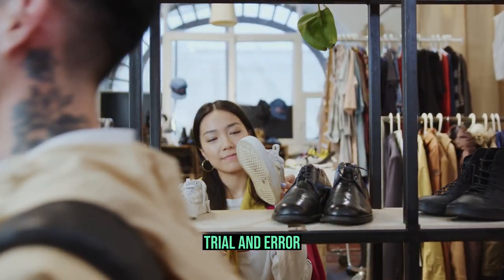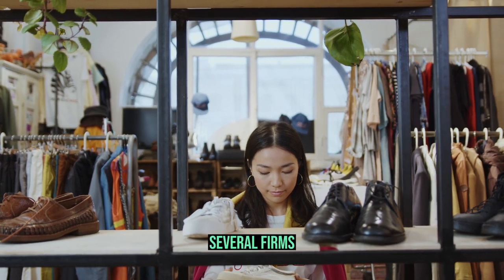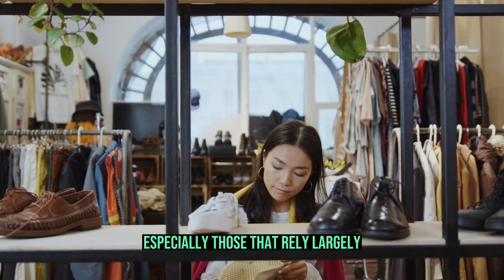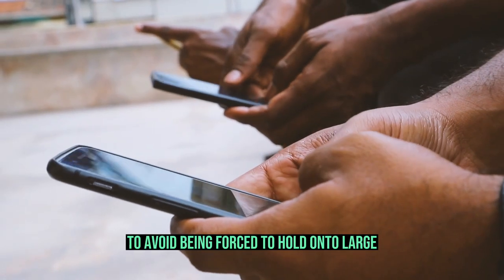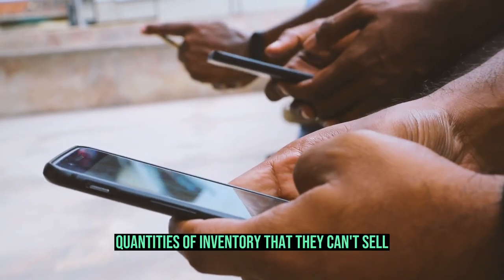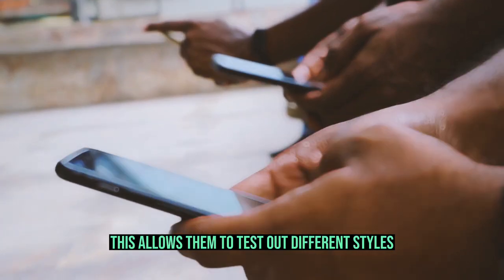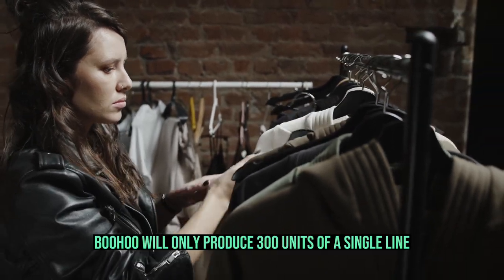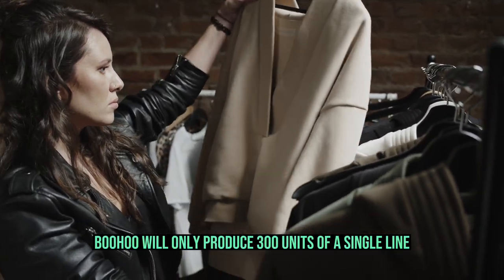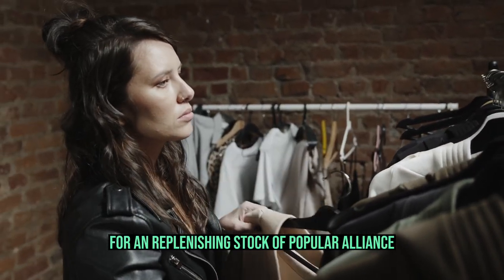Trial and Error. Fast fashion primarily relies on cyclical trends. Several firms, especially those that rely largely on their online presence, adopt a test-and-repeat strategy to avoid being forced to hold large quantities of inventory that they can't sell. This allows them to test out different styles and price points before ramping up production. For instance, Boohoo will only produce 300 units of a single line and gauge its sales before placing orders for and replenishing stock of popular lines.